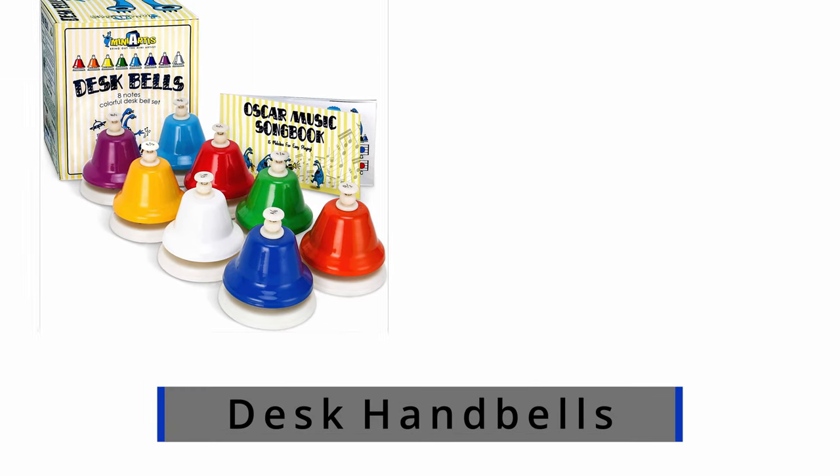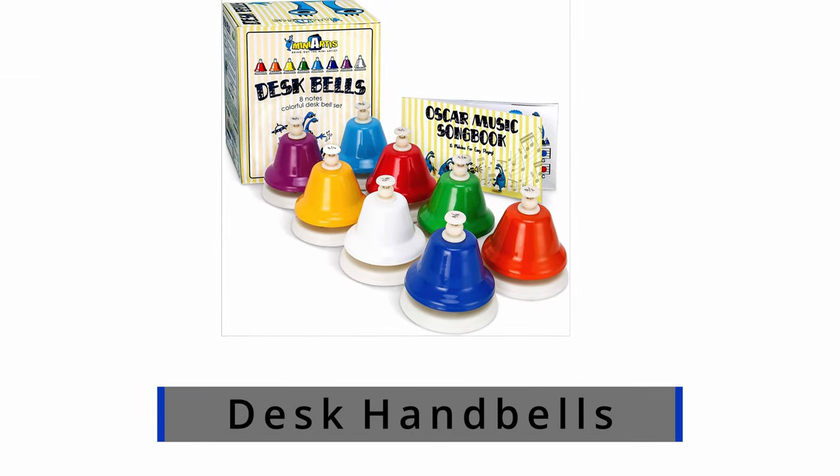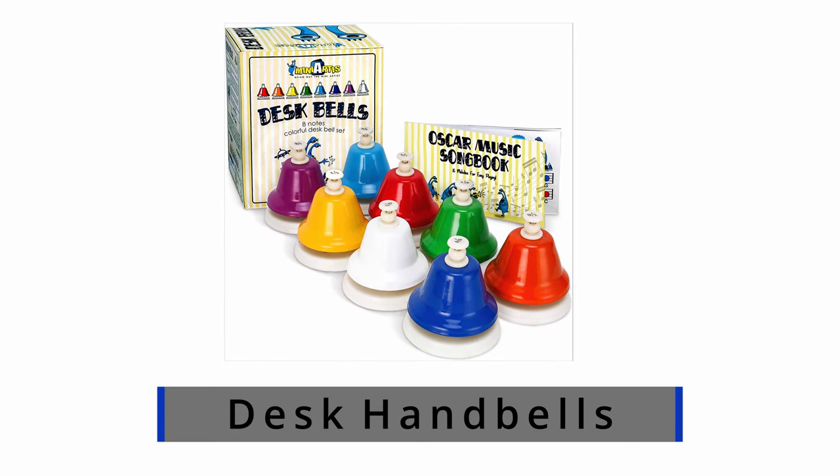Number four: Kids Desk Handbells. I like these because they're easy to use, have good sound, come in bright colors, and the color coding matches prominent kids' music education programs.